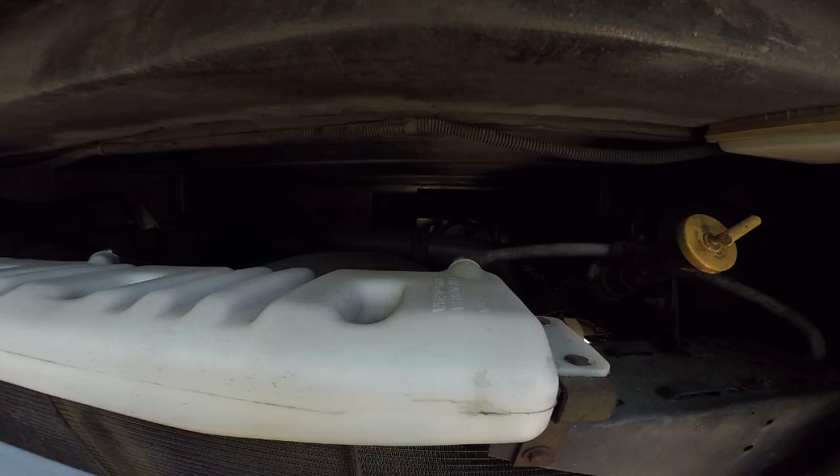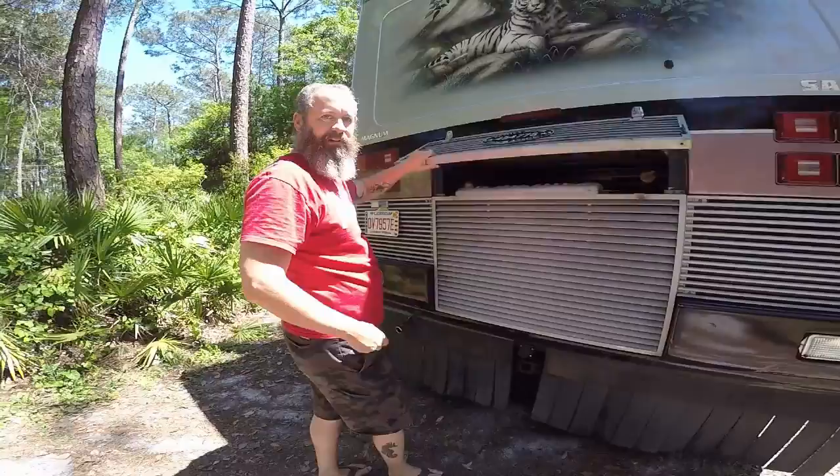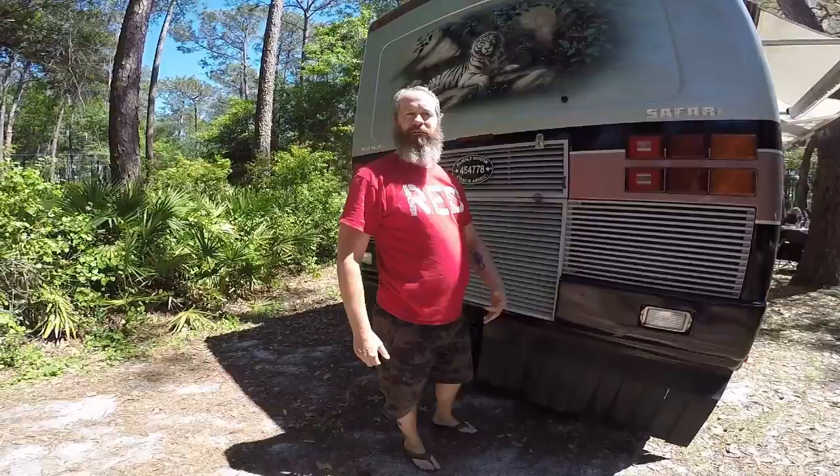Oh, that's the engine — that's underneath the bed. It's a Caterpillar turbo diesel. We wanted that because we knew we'd have to tow and have a lot of stuff, so we wanted something with a lot of power. It's rated about 250 horsepower, but the diesel has a lot more torque so it seems to move easier — something stronger than gasoline.